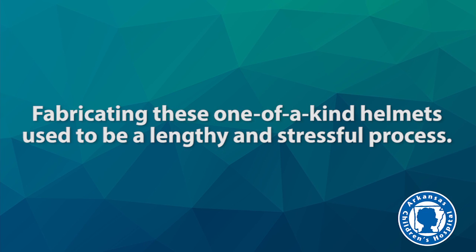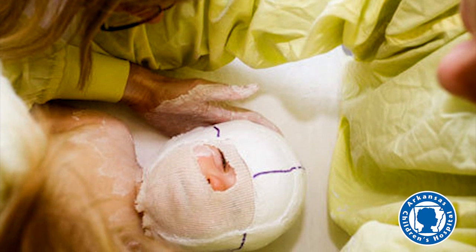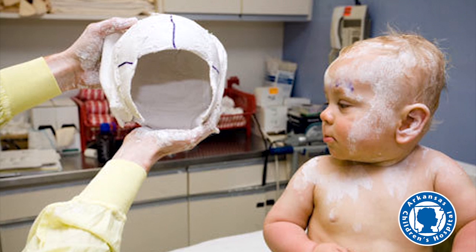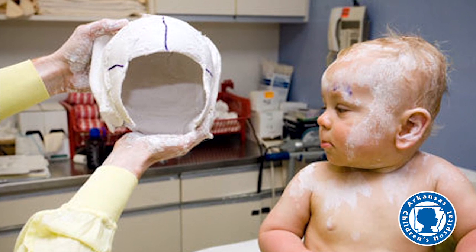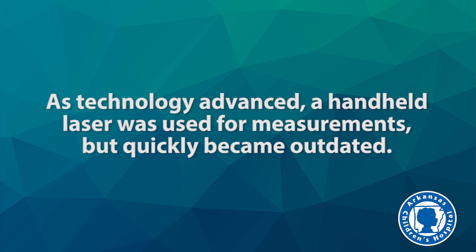Fabricating these one-of-a-kind helmets used to be a lengthy and stressful process. A plaster mold was made by creating a cast of the infant's head. Casting and measurements took about 20 minutes, was uncomfortable and stressful for the baby, and was a messy process. As technology advanced, a handheld laser was used for measurements but quickly became outdated.